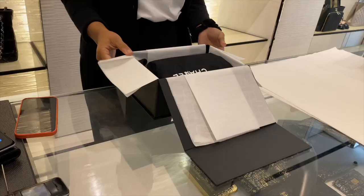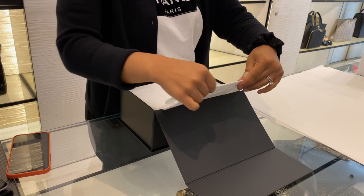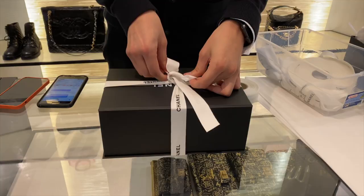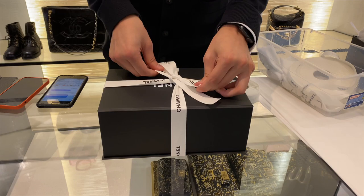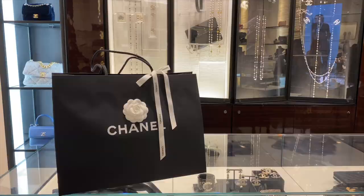And of course you can't really leave Chanel without a little purchase! Here is the SA wrapping up my item. I always love how carefully and thoughtfully they wrap your items, and as we all know half the fun of making a purchase is the packaging. I can't wait to show you guys what I purchased.